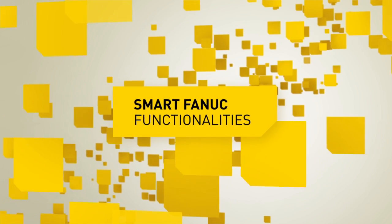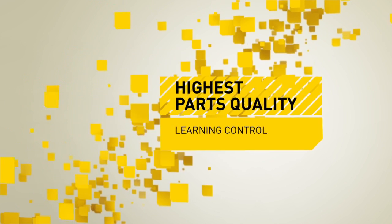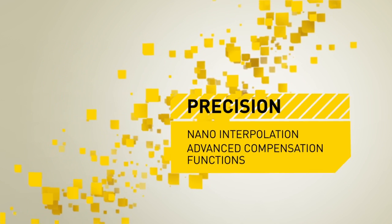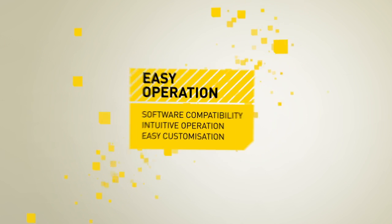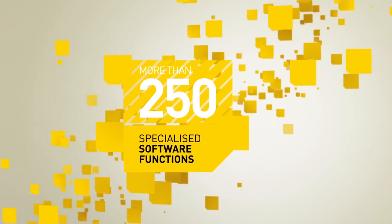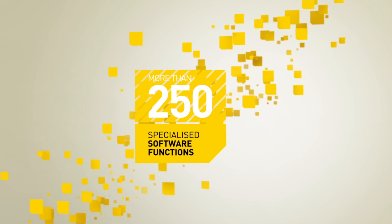Intelligent Fanuc technology enables perfect surface finishes, highest parts quality, complex shapes and contours, precision down to the nano scale, safety for machines, tools and operators, efficient energy savings, and extremely easy operation and programming. With more than 250 specialized software functions, we will help make your application better, safer, and more efficient.